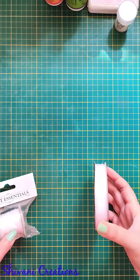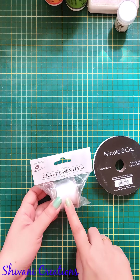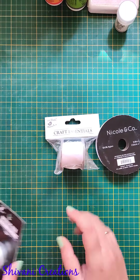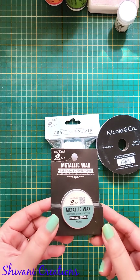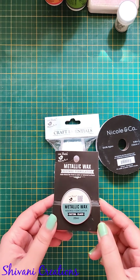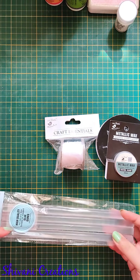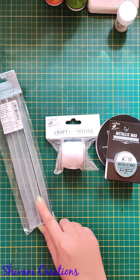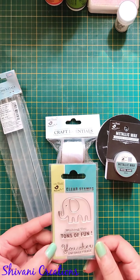The next thing I purchased is organza ribbon — I just love this transparent ribbon in my projects. I also got a satin ribbon twine in white color; they have many more options in different colors. Then I took this patina metallic wax, which works very nicely on clays and mixed media projects — I've tried the golden one before but wanted to try the blue one. I also took glue gun sticks.